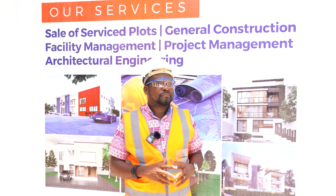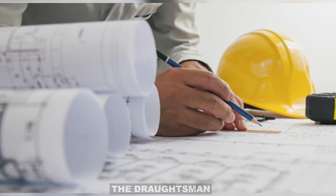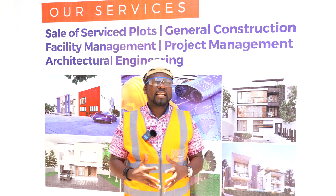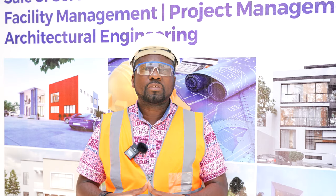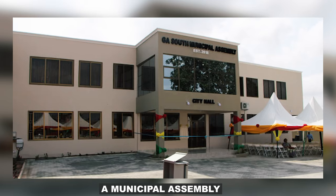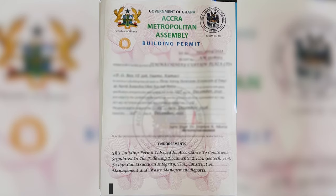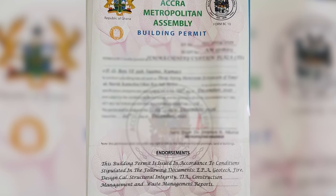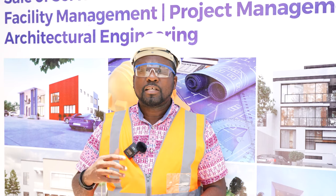What do you need? Once you are able to get your draughtsman to put together your drawings for you, what you do first is send your drawings together with your land documentation to the municipal assembly. Once it gets there, what you want them to do is give you a permit. It takes some time. There are some processes and a few things you need to acquire to get your building permit.